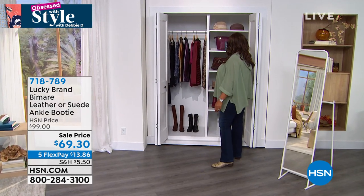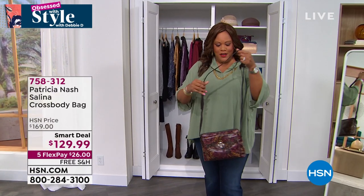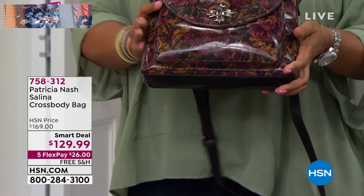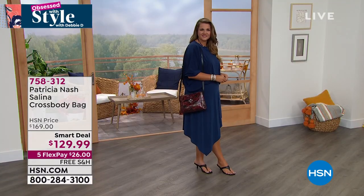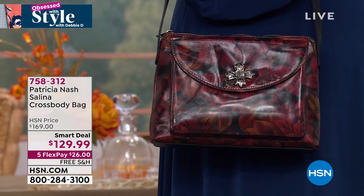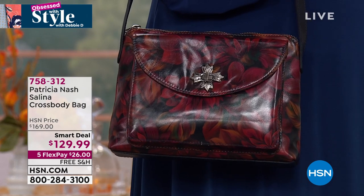We're also going to show you the crossbody from Patricia Nash — a wonderful smart deal. Look at this beauty. It's adorable, a wonderful hands-free bag, 100% full grain leather. These are brand new fall colors that just came out. It's a smart deal — take $40 off. Look at the wonderful construction and the hardware itself — it looks very, very expensive. You've got a flap on the outside, a side slit in the back, wonderful compartments inside.